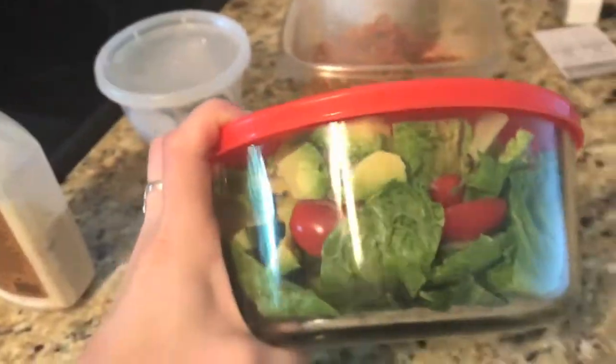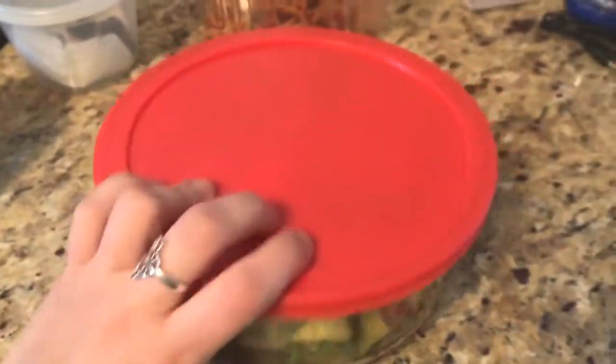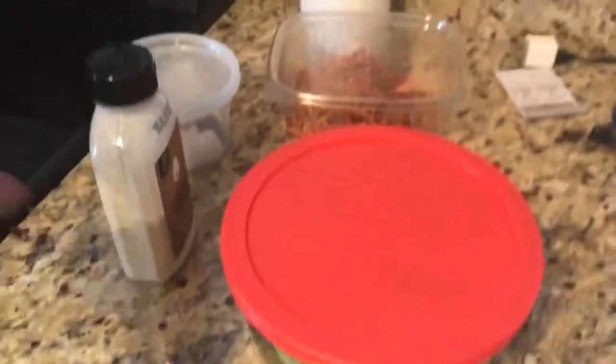It's just a tomato sauce — a plain tomato sauce with roasted tomatoes, capers, and big chunks of garlic. And then I made a salad with avocado, tomato, romaine, basil, and cucumber. I'm just going to use the Hampton Creek Just Caesar dressing.